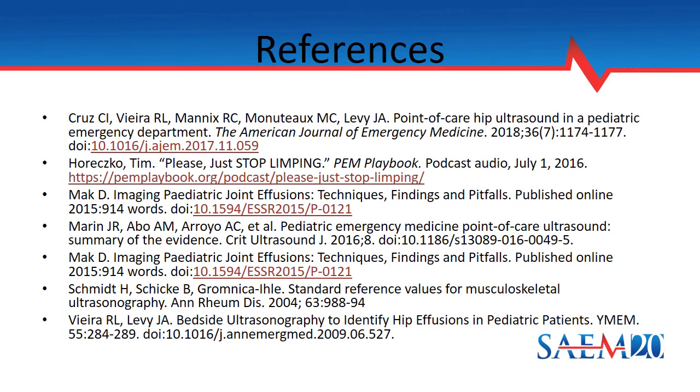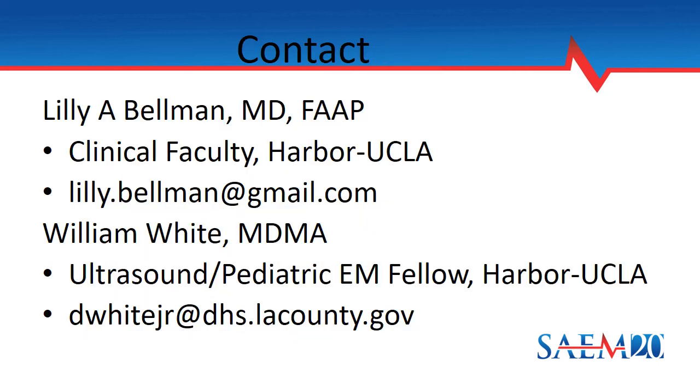These are the references we discussed in today's talk. Thank you for giving us your time and joining us today. Unfortunately, with this format we can't take any real-time questions. However, we're both open to hearing from you — if you have any questions, thoughts, comments, or even great stories about bedside ultrasounds of hips, please feel free to reach out to us. We hope we've inspired you to consider adding POCUS of the hip to your POCUS arsenal. Happy scanning!